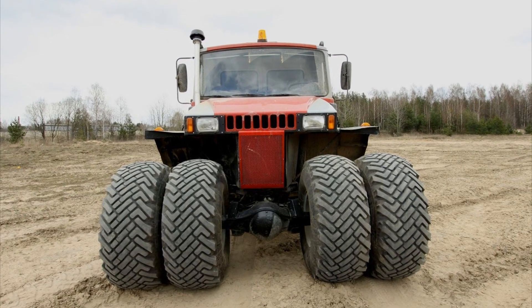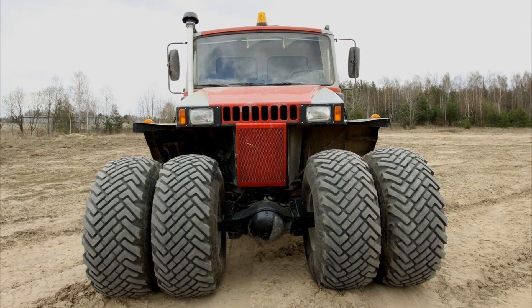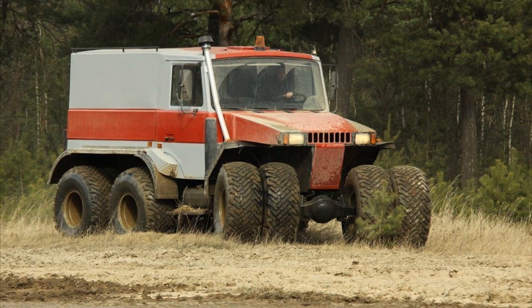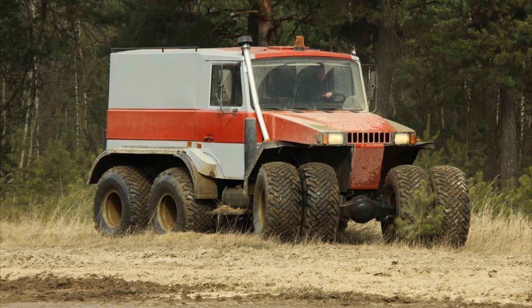The five-ton all-terrain vehicle is driven by a 122-horsepower diesel engine with 422 newton-meters of torque, transmitted to the wheels through a five-speed gearbox and two transfer cases.